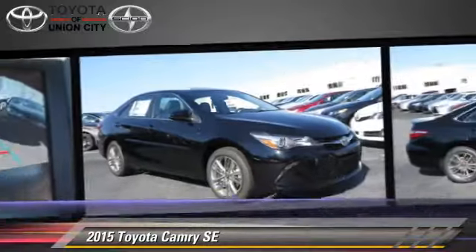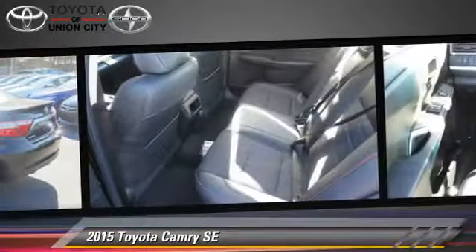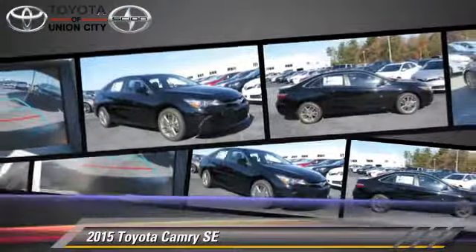This Toyota features power windows, powered door locks, and tilt wheel. Safety features include side airbags, traction control, and ABS.